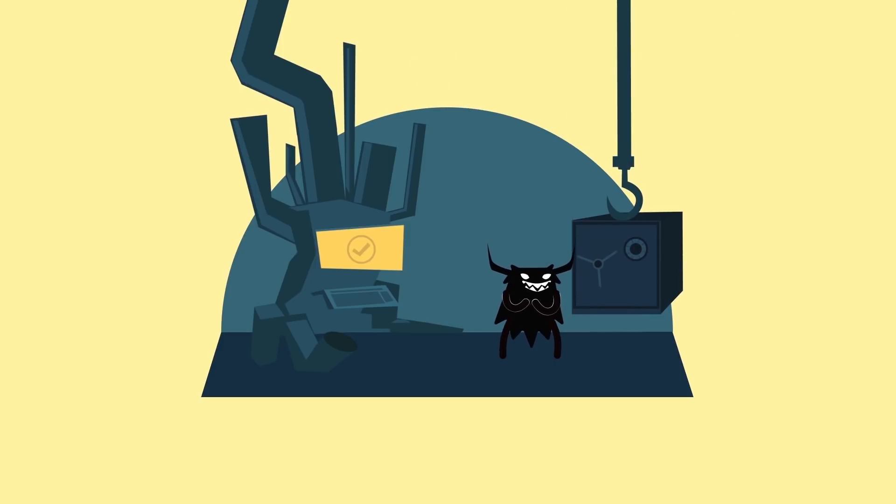You can also turn off the automatic storage of passwords in your browser. This limits the damage should your machine get compromised.